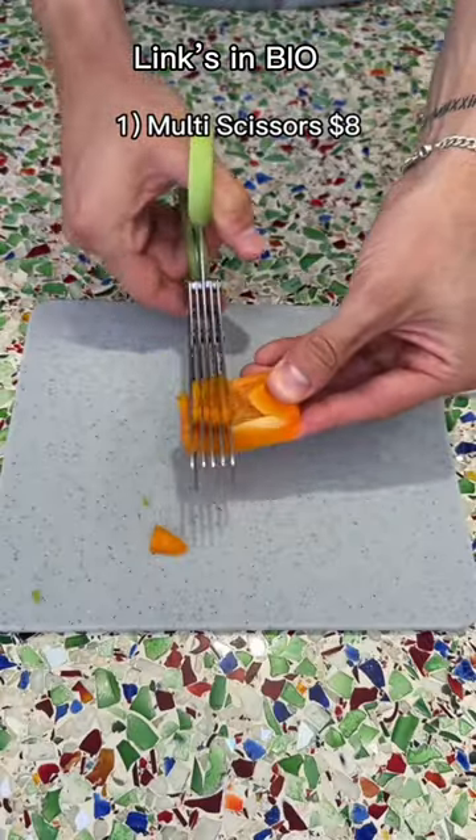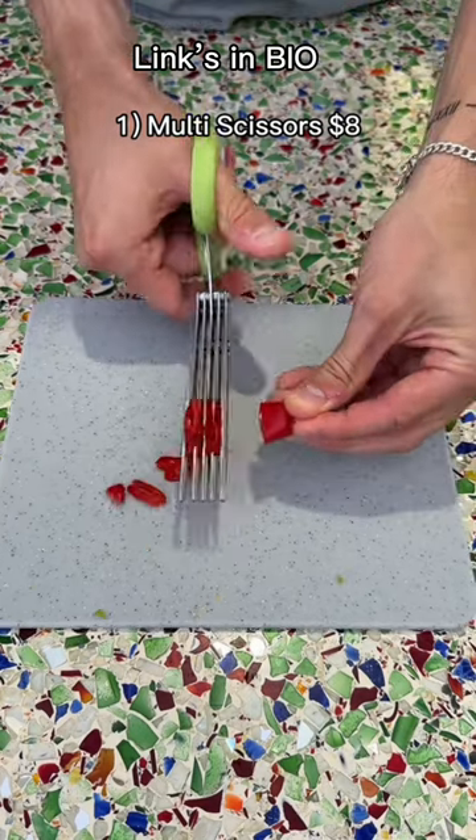These scissors have five blades. It makes your weekly chopping so much quicker. Great for things like chilies and peppers and some other vegetables.